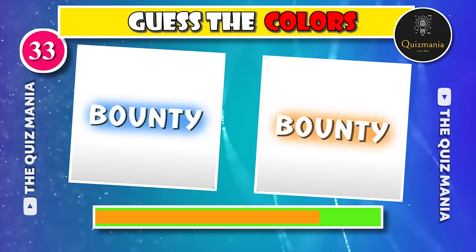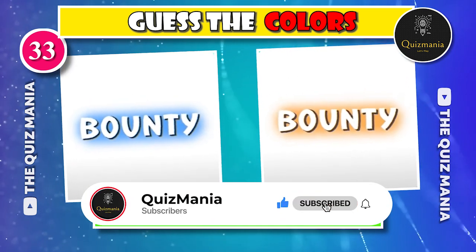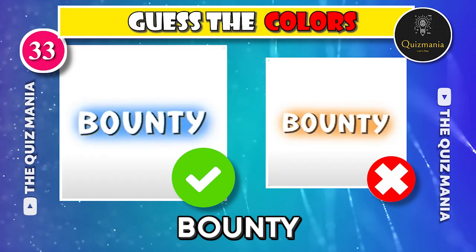The correct logo is logo B. The correct logo is logo A.